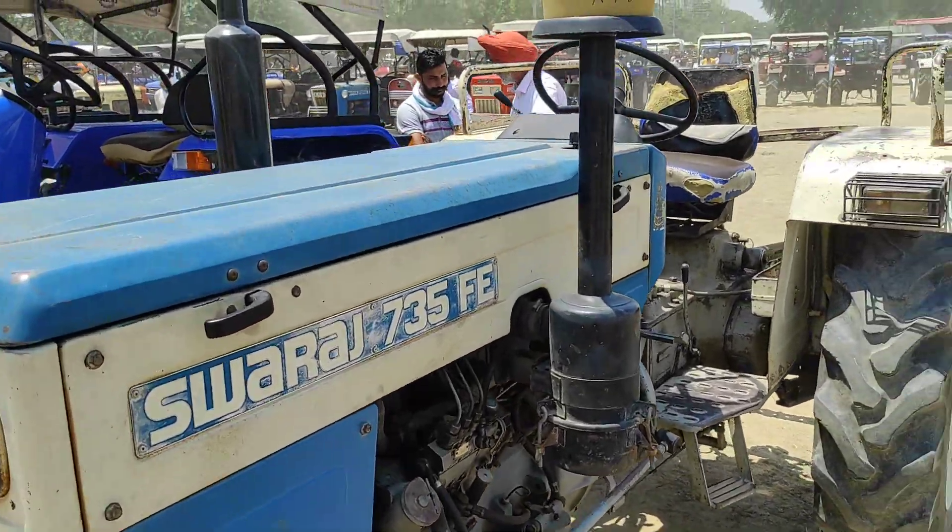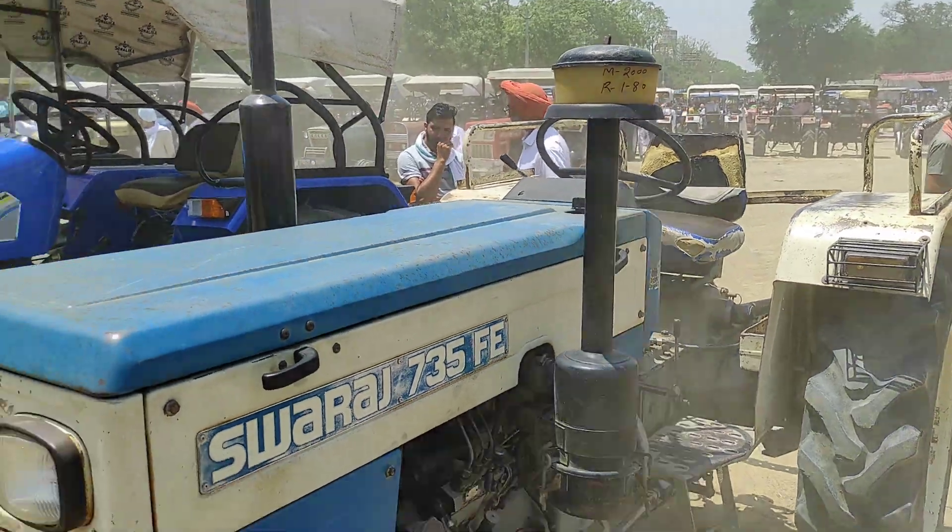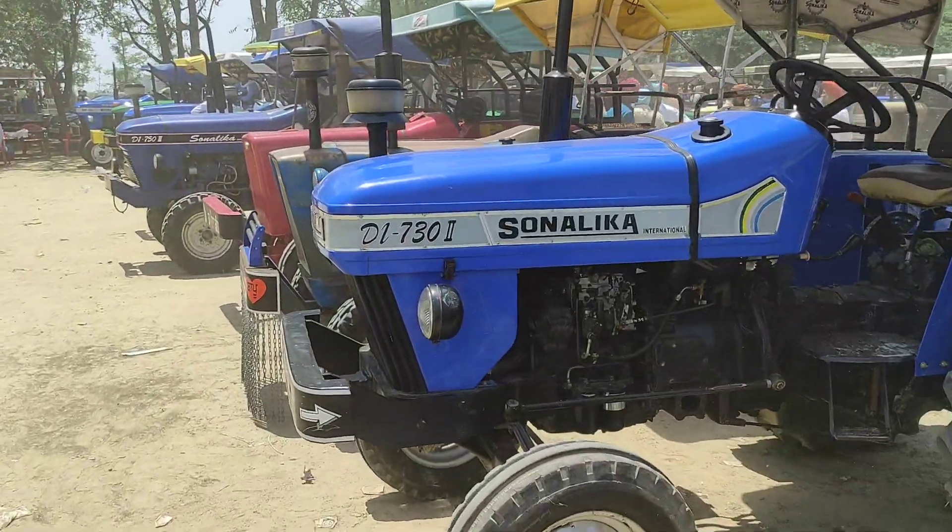All right, here is the 750, 2000 model, 1,80,000 RMB. Condition that day — this is very low.